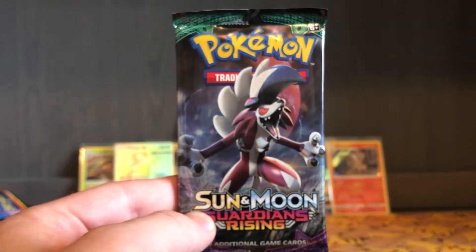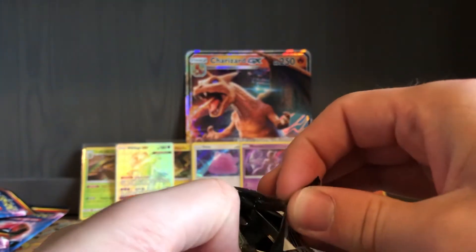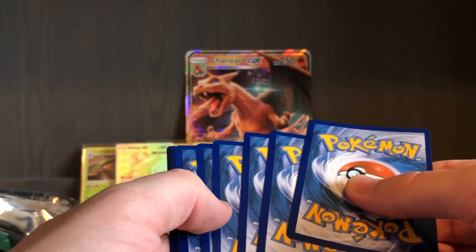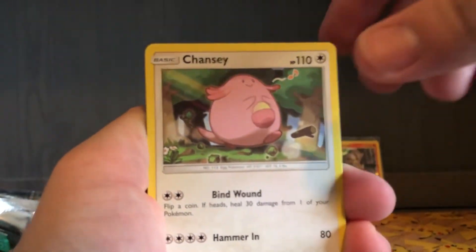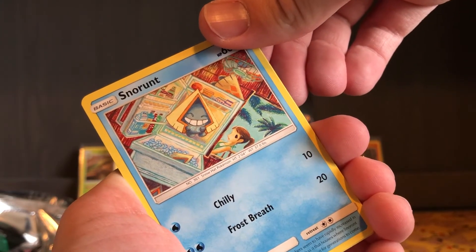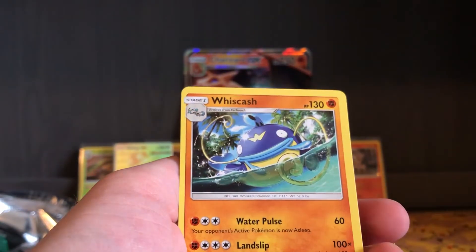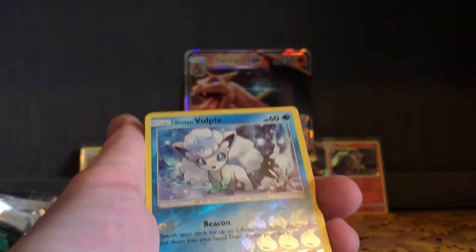Last pack here — thank you so much for watching. Let us end on a good note. I don't know how it could top what I pulled from Crimson Invasion, but a guy can dream. I collect the codes, so I apologize — I know people have called me greedy in the past, but it is my money being spent here. Snorunt, really cute. There's about three Snorunts just chilling in the fridge on the card. Pancham, Bellsprout, Cottonee, Altar of the Sun, Hakamo-o, Gliscor, Alolan Vulpix, and a Whiscash. Alolan Vulpix is a good way to end this — really cool ability with Beacon.